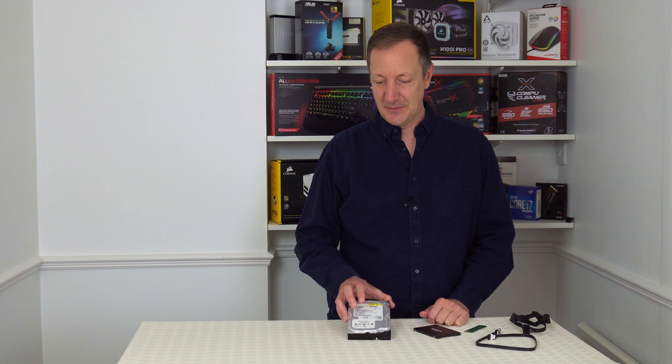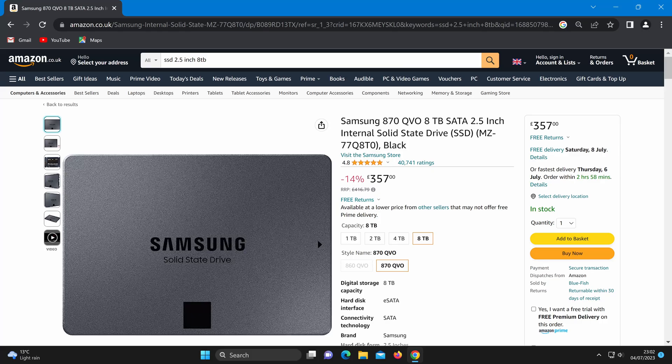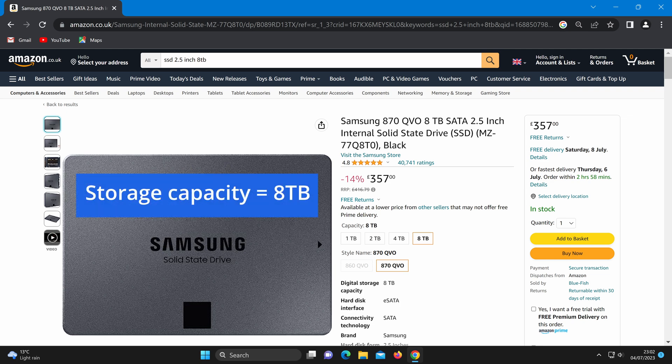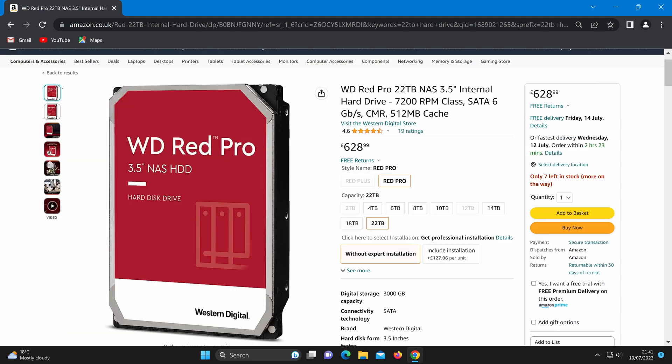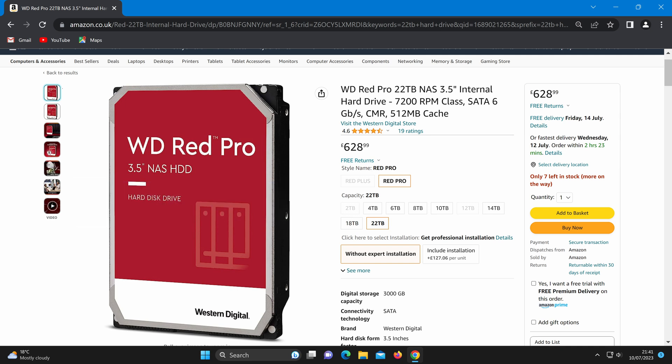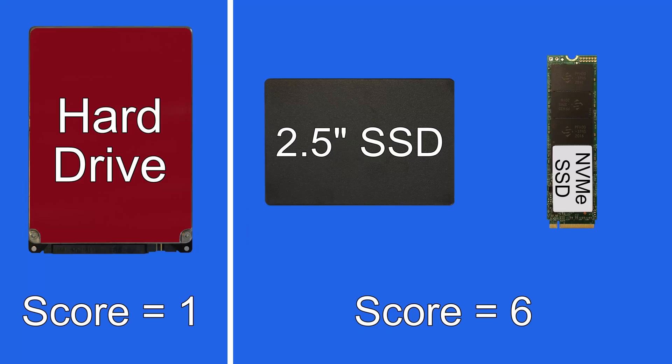So what about the advantages of hard drives? Well there are two main advantages. The first is that they can store much more data compared to SSDs. For example, one of the largest 2.5-inch SSDs you can buy for a home computer today can hold 8 terabytes of data, but one of the largest hard drives available can hold 22 terabytes — that's almost three times more storage than an SSD can currently hold. So that's one point for hard drives.